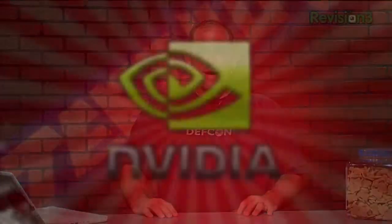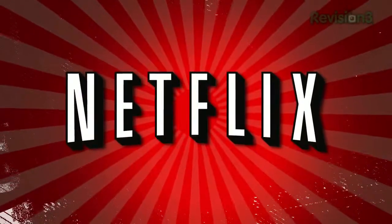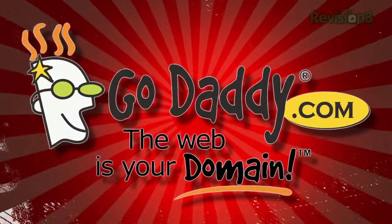This episode of Techzilla is sponsored by NVIDIA, Netflix.com, and GoDaddy.com.